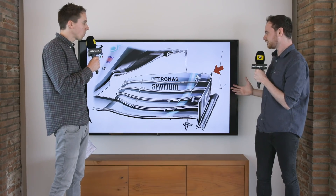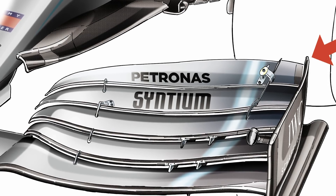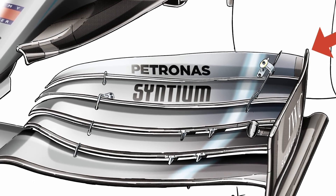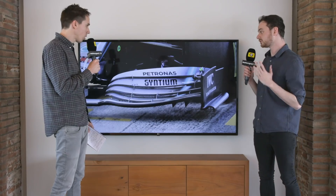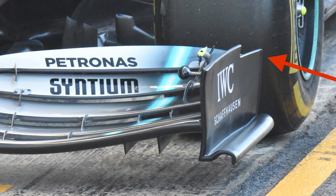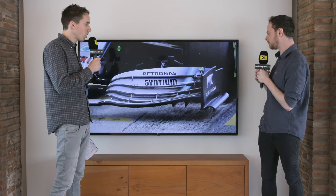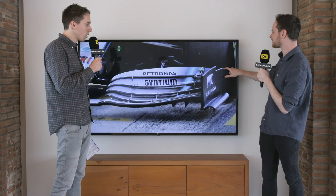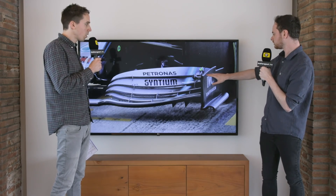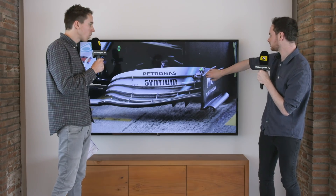The original design aimed to compress the vortex produced at the end and send it around the front tyres, but it just hasn't come off for them. Looking at all the other teams with their outwashing end plates, Mercedes has come up with their own outwashing end plate solution for this second week of testing — probably how it should be really. There's also a little cut-out section in the trailing edge.